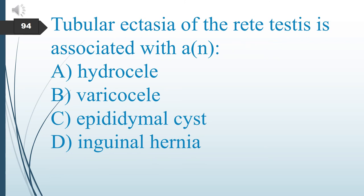Tubular ectasia of the rete testis is associated with what? A. Hydrocele. B. Varicocele. C. Epidermal cyst. D. Inguinal hernia. The answer is C: epidermal cyst.